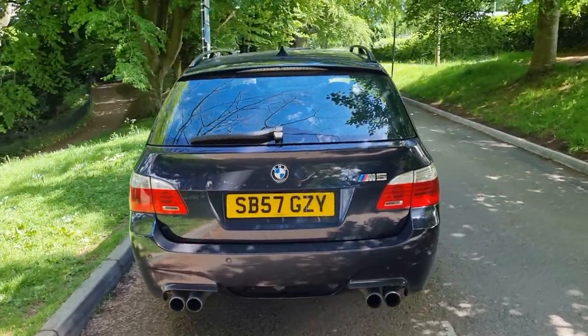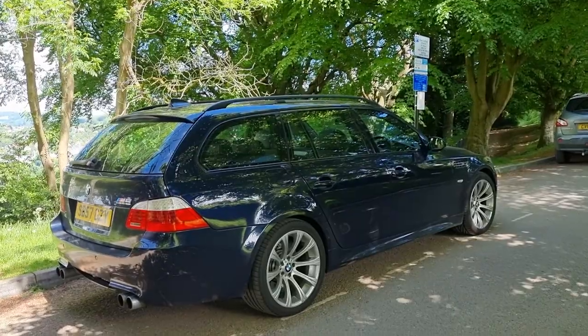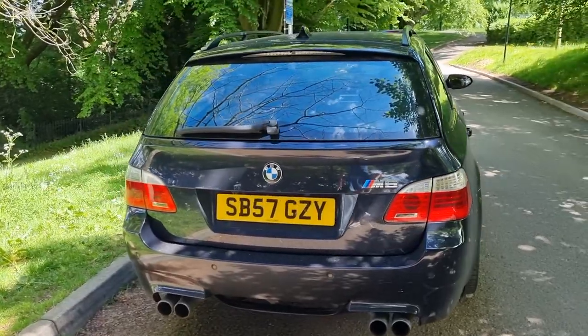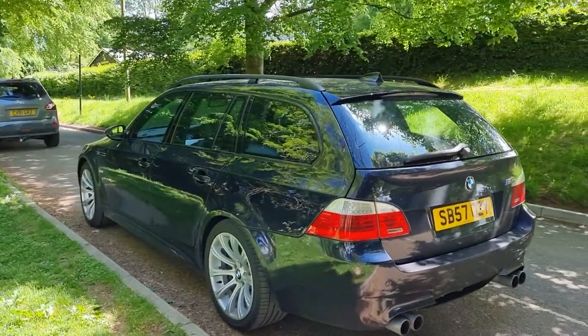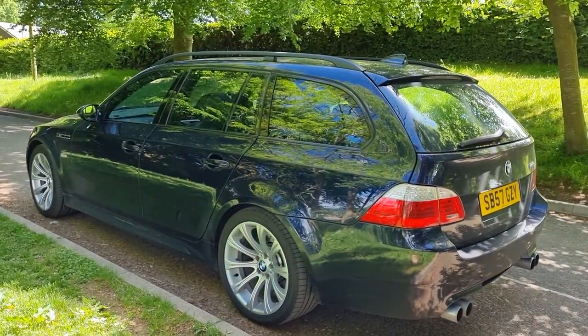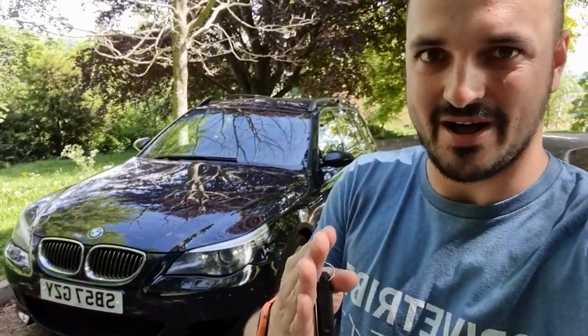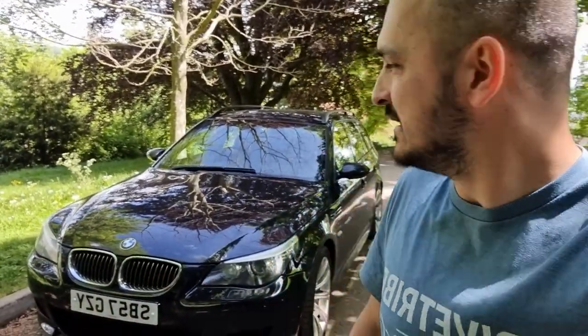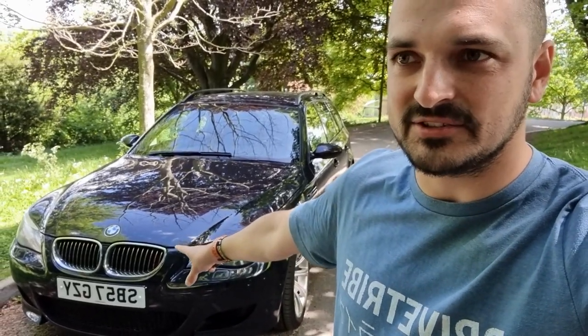We bought a super cheap M5 Touring and the plan was to do all the work needed and make it a minter. What's slightly annoying is we've done that very quickly — almost in one episode. All the little essentials: rod bearings, injectors, everything that could go wrong on this V10 car was sorted. Then I was thinking let's change the color, switch it to a manual, do some cool stuff — but the Drive Tribe audience has basically told me to keep it exactly as it is. You may have seen the video where we put it on the dyno and it's making more horsepower than it apparently did from factory.